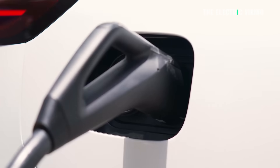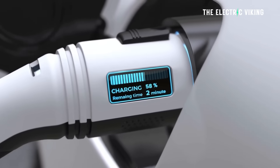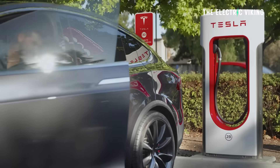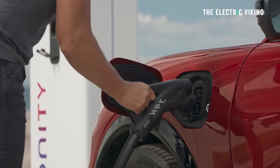I have an XPeng G6, which is actually one of the fastest charging EVs in Europe. They did a test on about 30 different electric cars and it was the winner, charging from 10% to 80% in around 19 minutes — nearly 20 minutes. That beat every Tesla that has been tested, beat the Hyundai Ioniq 5, and beat lots of other electric cars. So 20 minutes from 10% to 80% is basically the current standard.